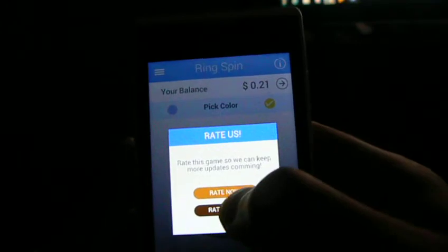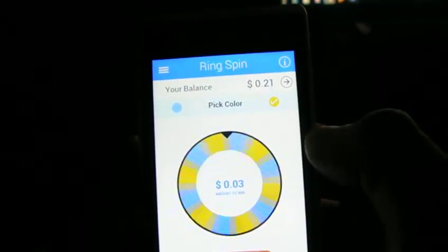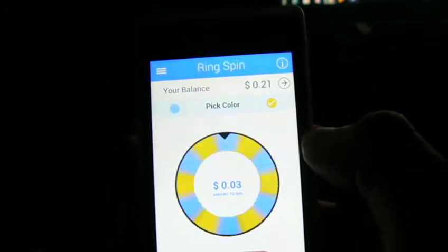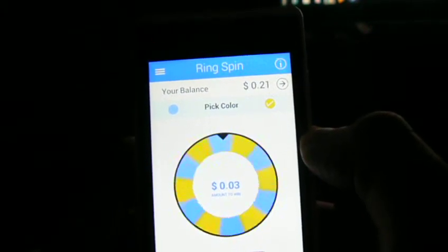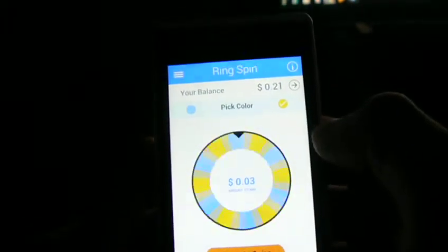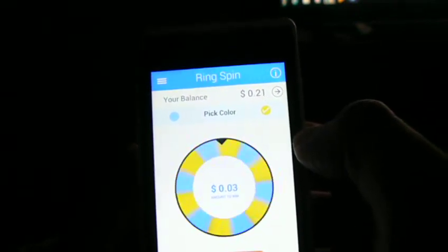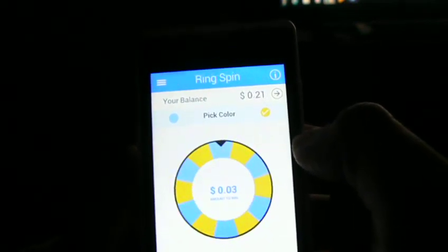There's one, so we should get this on the second spin. Yellow. Okay, there's no pattern going on here. We'll go yellow again. Nope.